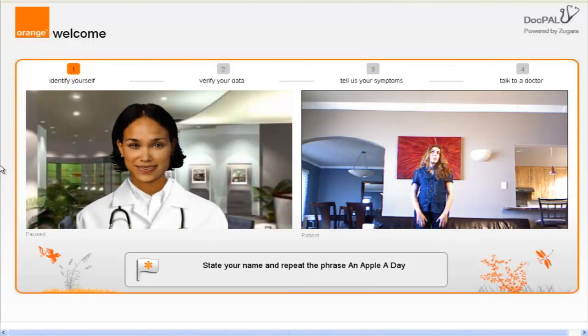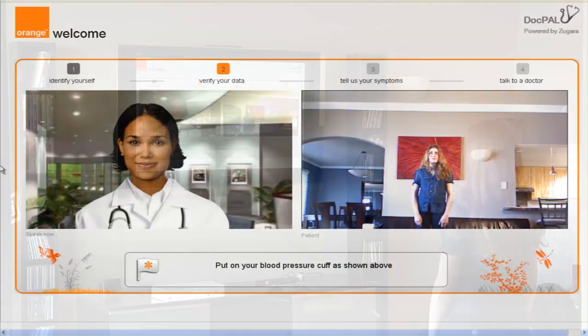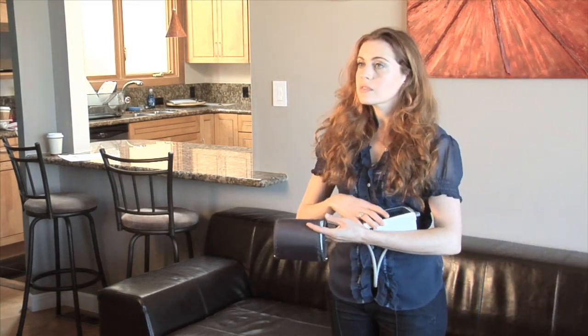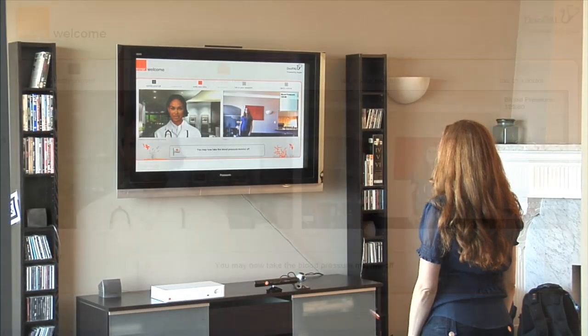Hello and welcome to DocPal. If you are calling for a medical emergency, or if you experience one, say 'call 911.' Please state your name and then repeat the phrase 'an apple a day.' Dana Craig — an apple a day. Dana, your previous address and billing information are highlighted. If the information has changed, please say 'my information has changed' and I will connect you with our staff. First, I need to take your blood pressure. I sense your blood pressure cuff is ready — please work as demonstrated on screen and press the power button as shown. Dana will now use her home blood pressure monitor, which wirelessly transmits data to the DocPal system for analysis. Your blood pressure is 125 over 80.